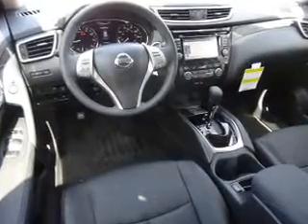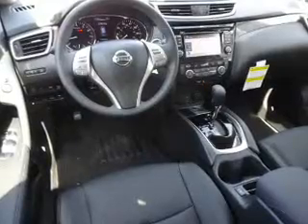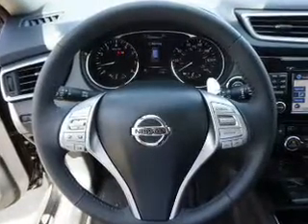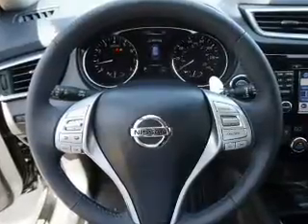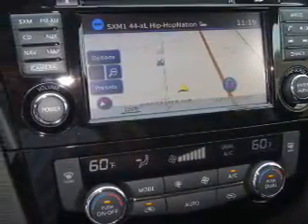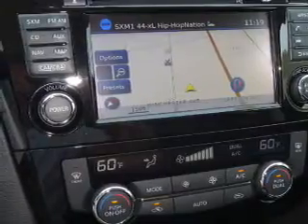Inside you'll find leather seats, heated seats, Bluetooth connectivity, Sirius XM satellite radio, an auxiliary input, steering wheel controls, a premium sound system, push-button start, dual temperature controls, and automatic climate control.